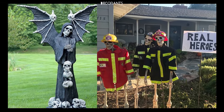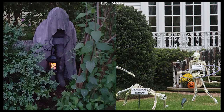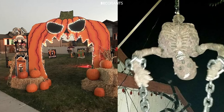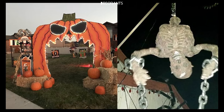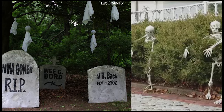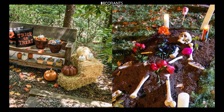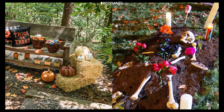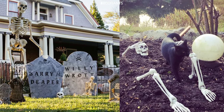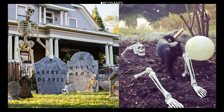Secondly, decorating your yard for Halloween brings joy to your community. Kids and adults alike look forward to seeing the imaginative displays that pop up each year. Your decorations can set the mood for the entire neighborhood, making Halloween a more festive and exciting time for everyone. Lastly, it's an opportunity to bring people together. Setting up your yard can be a fun family activity, and it's also a great way to connect with your neighbors. Whether you're hosting a Halloween party or just want to impress the trick-or-treaters, your yard can become a gathering place for friends and family to enjoy the spooky season.